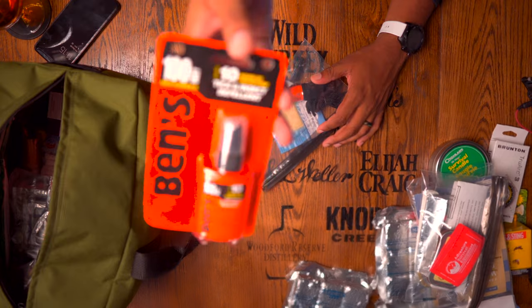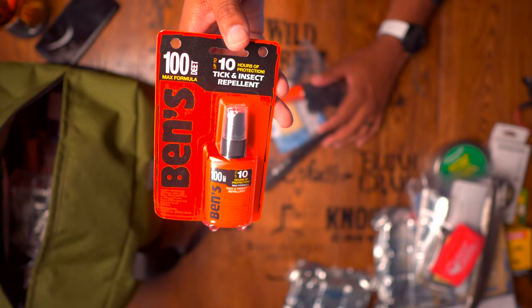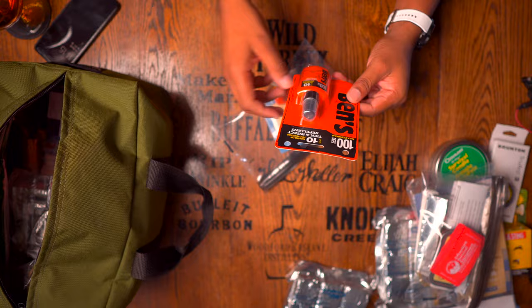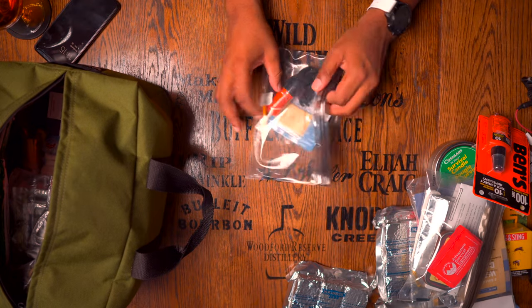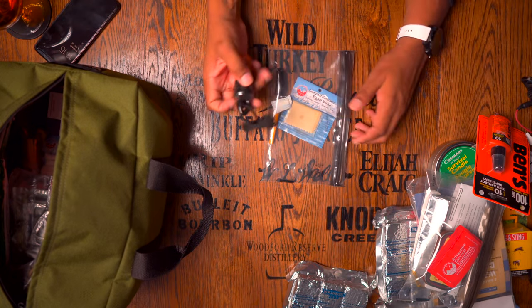They give you some tick and insect repellent — it may sound mundane to have this in a kit, but it gives you 10 hours of protection and this thing is 1.25 ounces, so it's going to last a very long time in a survival situation. They give you items that keep you comfortable and they're not giving you playing cards or any gimmicky stuff like that.